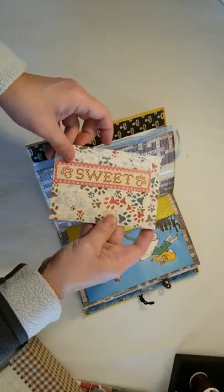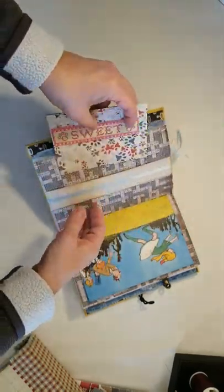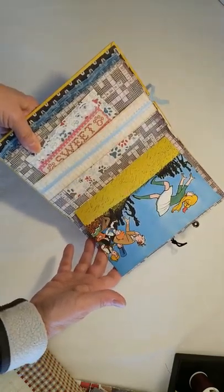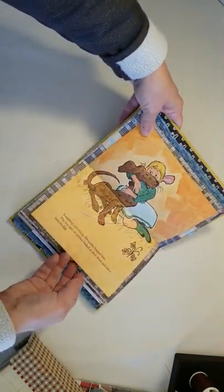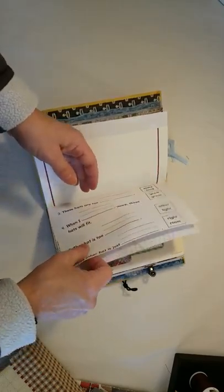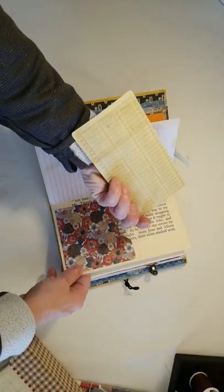And a little booklet that says 'sweet' with some dog paws and lace on it, with some note paper for you. This is from another childhood book of mine called Fletch. Lots of fun pages in here for you to put your pictures on or your own ephemera, lots of journaling space. Here's a pocket with a card on it.